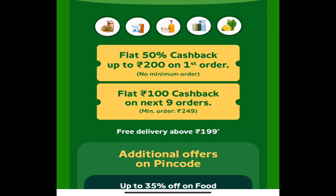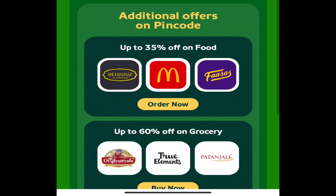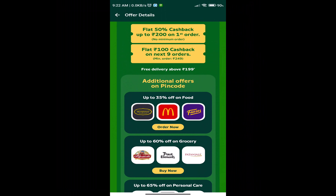If you want to use the Pincode offer, you can create a new account. If you want to use the offer, you can try. Use the link in the description to install the application. For free delivery, the minimum order is ₹198, so if you purchase ₹198 worth, delivery is free.